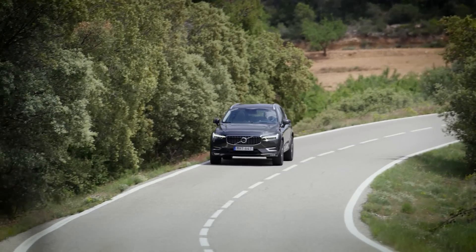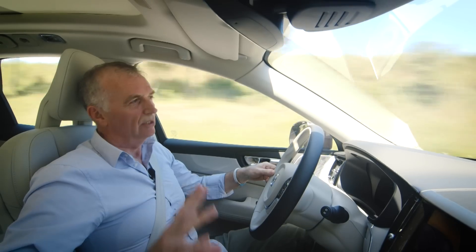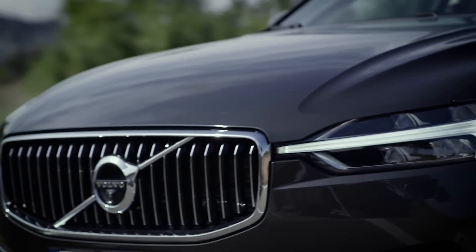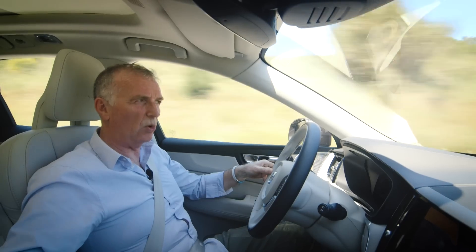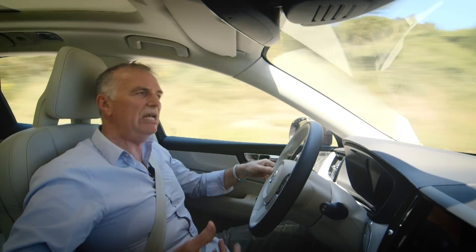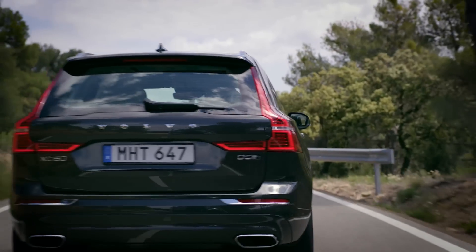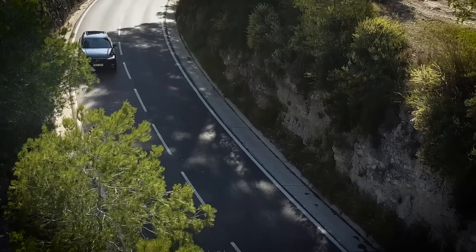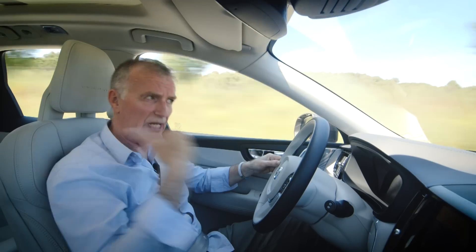From launch, all XC60s will come with four-wheel drive and an eight-speed automatic gearbox. The most popular sellers in the UK, at least for now, are still going to be the diesels — there's a D4 diesel and this, which is the D5 diesel at 230 brake horsepower. It never really feels that quick; the car still feels quite heavy. But the good thing is it is extremely quiet, very refined, the shifts are smooth, and power delivery is also very linear.